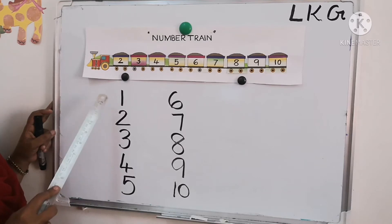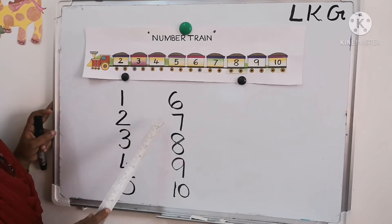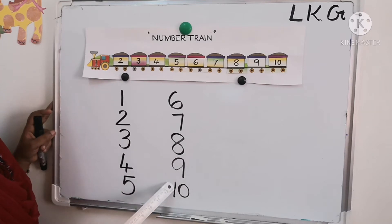Once again: 1, 2, 3, 4, 5, 6, 7, 8, 9, 10. Now once again, count with me.